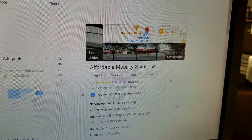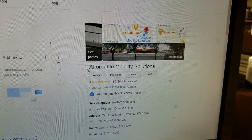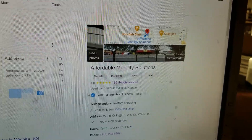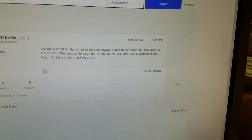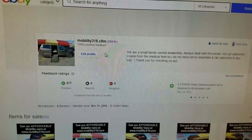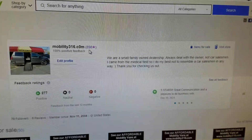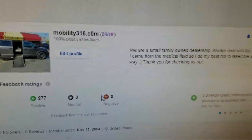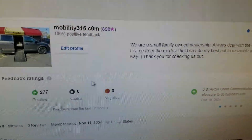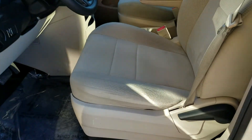No matter who you buy from, be sure to do your due diligence — look them up online, make sure they're a real company before you send them your money. You can see we're real — we've got a 4.8 out of 5-star reviews. You can also look us up on eBay: 898 transactions, zero negative feedback. That's 898 people who said we did them right and zero people who said we did them wrong.